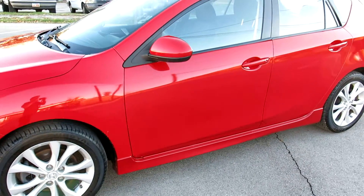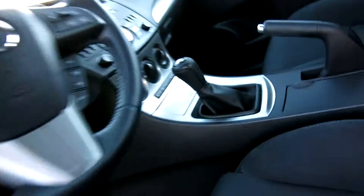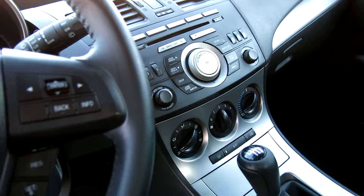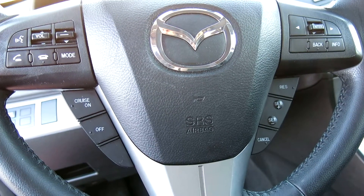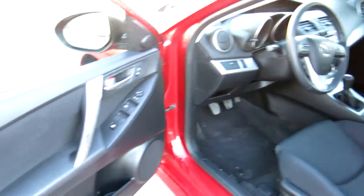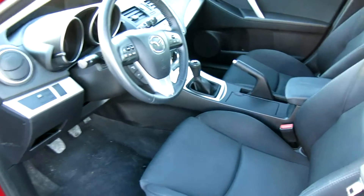Everything works on this car — the air conditioning works great, the heater works great. It's a six-speed manual transmission. It does have all the goodies on the audio: USB port and auxiliary in for your media. It has all the controls in the steering wheel for the radio, cruise control, etc. It does have Bluetooth, which is really nice for hands-free calling, and traction control. Does have power windows, locks, and mirrors, and remote entry with the key fob and factory alarm.